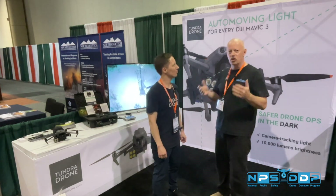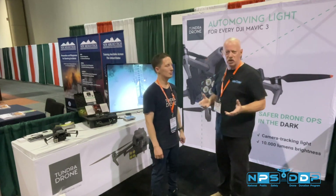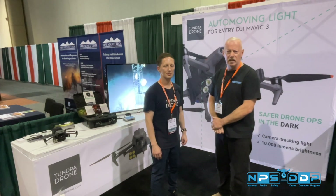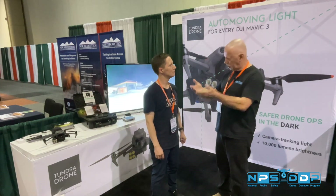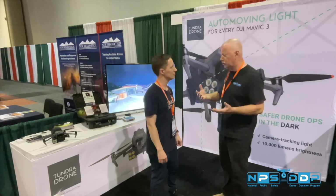Companies like this are extremely important for public safety. They help situational awareness, especially at night. You can see it on the camera — the TV behind you. It's a very bright and very innovative idea. Do you have other products on the drawing board that you're looking to bring to market, or other drones you're going to be attaching this to?